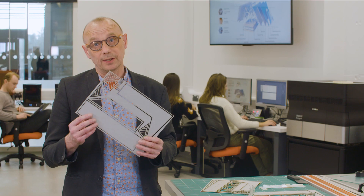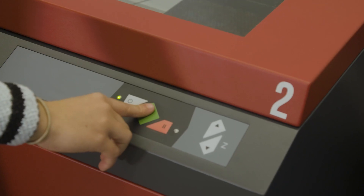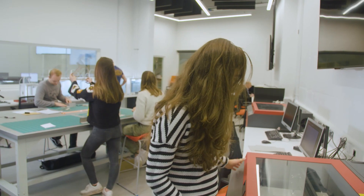Our flatbed laser cutters will produce very simple templates to rather sophisticated templates to enable students to make very quick sketch architectural models to test ideas.